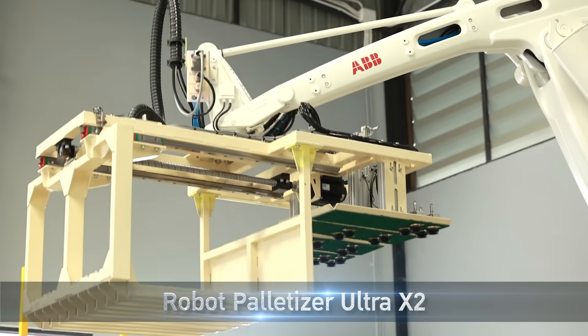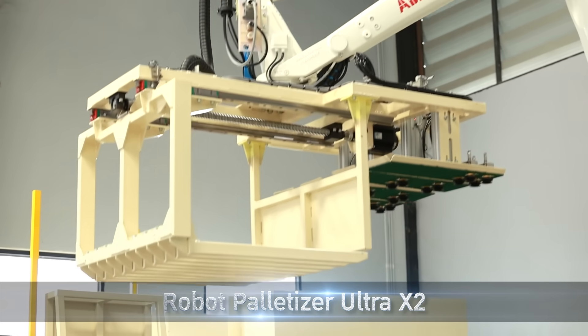It is important that we don't just play with the robot — the robot has to use real-time work and respond to the responsibility of the company 100%. Let's see what's going on with the robot Palette Tizer Ultra X2.